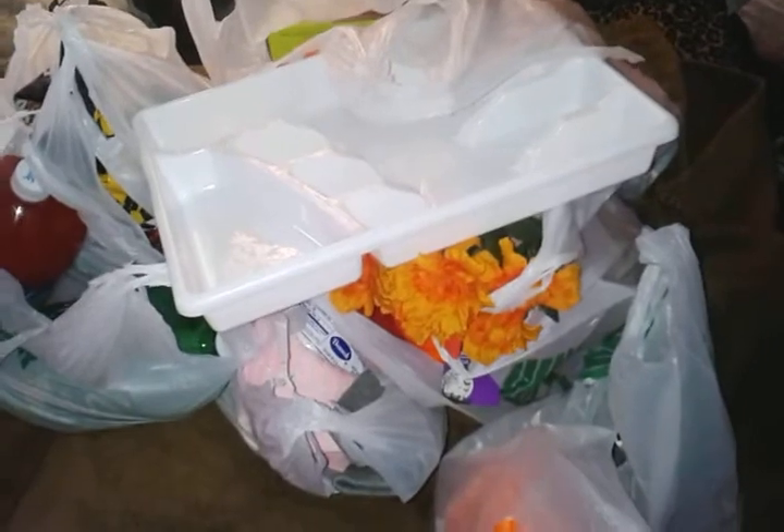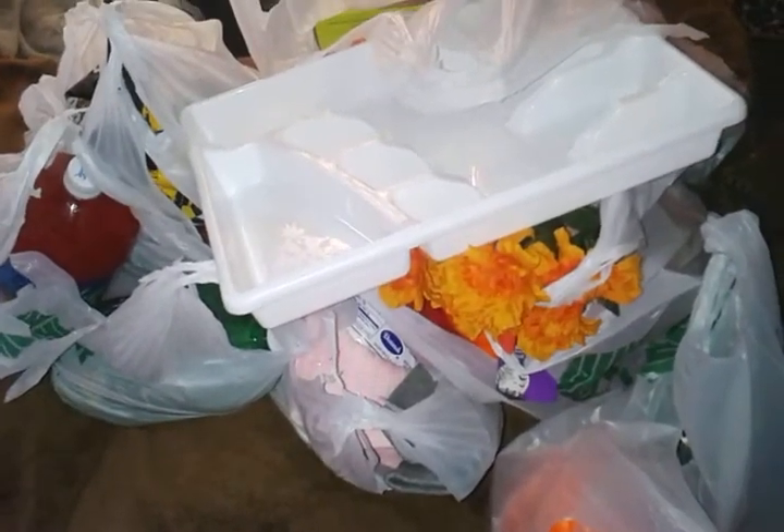Hi my budget divas. I'm here with, as you can see, a very quick Dollar Tree haul.